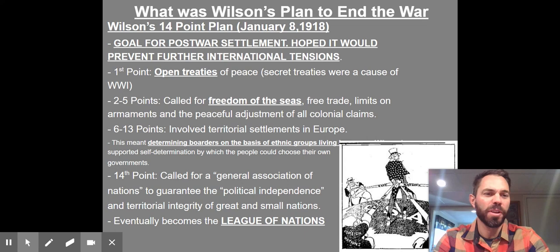Number one: open treaties of peace. We had the whole alliance system — if you get attacked, we'll help you — and that caused an assassination to become a world conflict. So treaties of peace, not secret. We don't want an alliance system dragging us into another conflict.